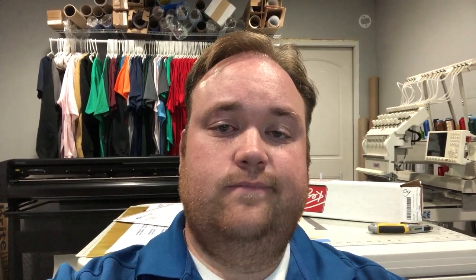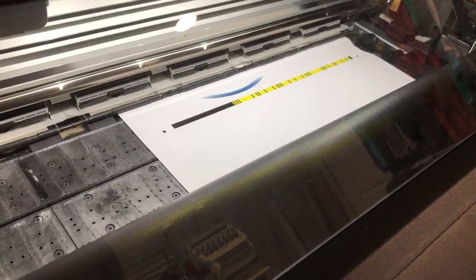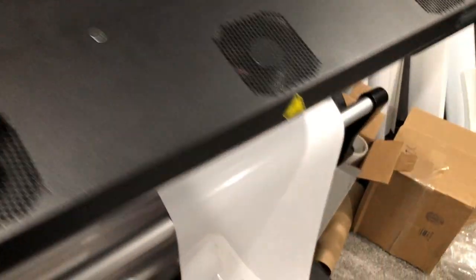The last thing I absolutely have to do tonight is print and cut some heat transfer vinyl — it's full color stuff. I'm going to get that done and then go to bed. Alright, I've got the heat transfer vinyl all set up.